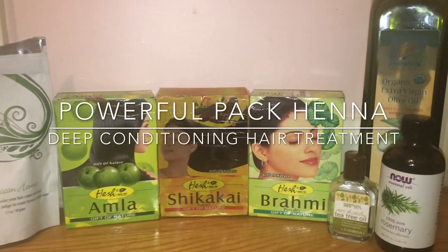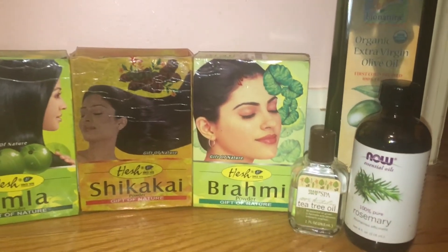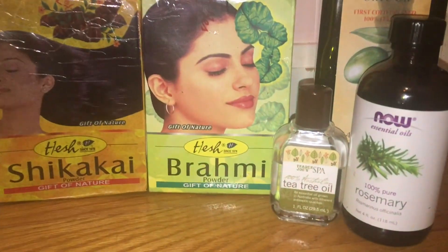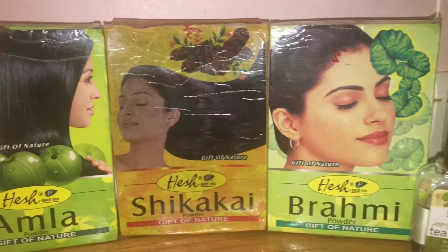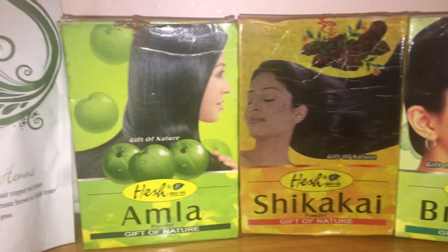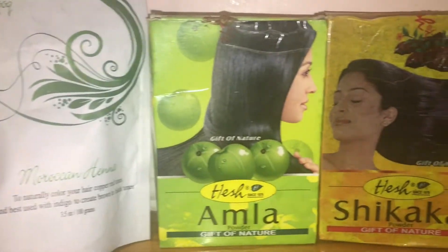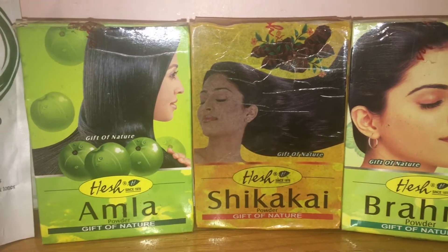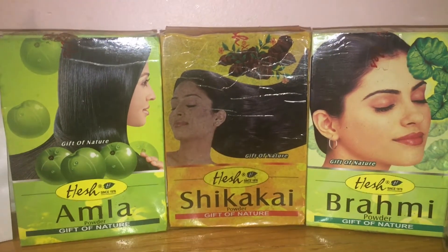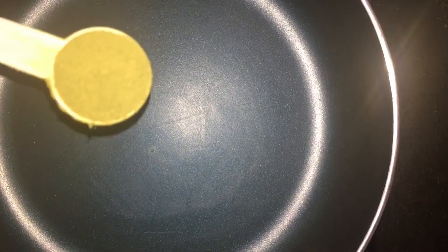Hi everyone and welcome back to my channel. These are the ingredients you're going to need for this powerful henna deep conditioning treatment: extra virgin olive oil, rosemary and tea tree essential oils, henna, amla, shikaikai, and brahmi. Two other ingredients I forgot to add to this part of the video are coconut oil and a conditioner.